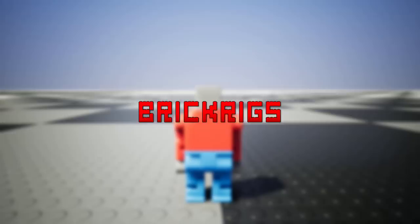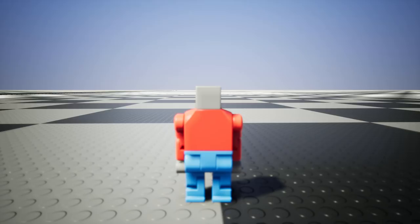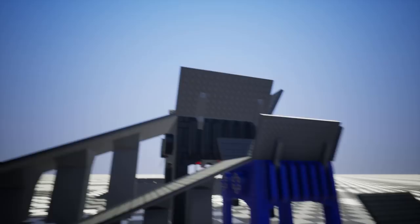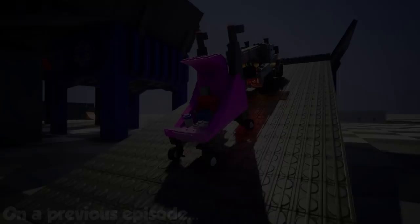Spy here and welcome back to another Brick Rigs video. We are back in the grid map — recently they added a bunch more stuff to this map. As you guys can see, we have a bunch of new grinders up here. We got a small one, a medium one, and a large one. You're stealing my baby! No, you're stealing my baby. Baby's belonging to the grinders.